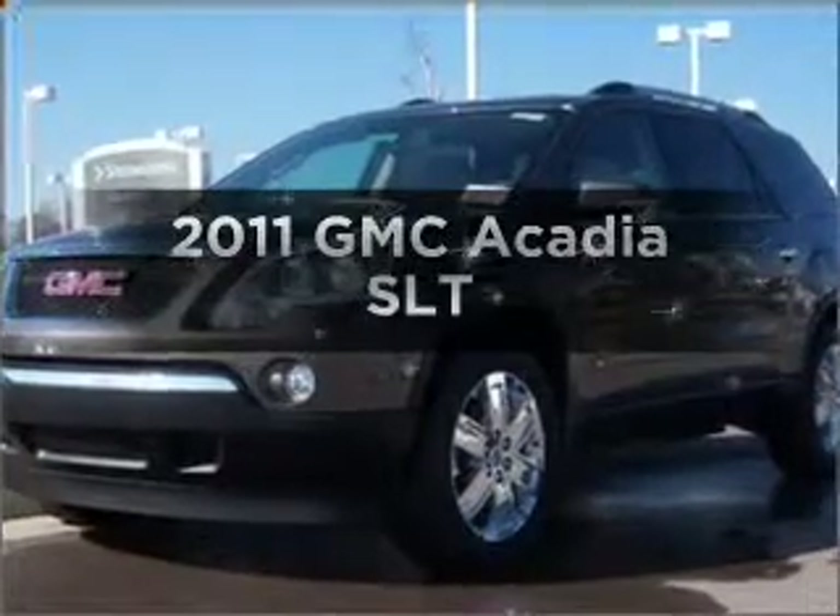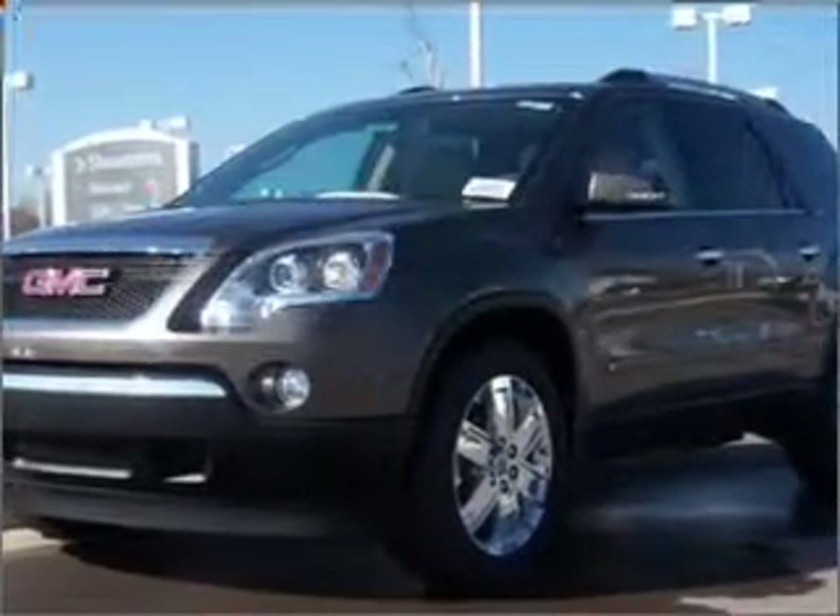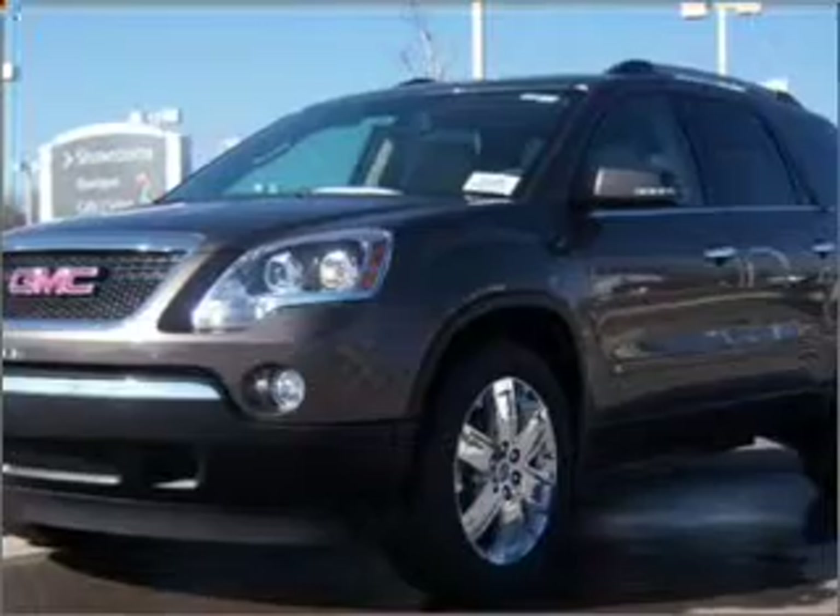Presenting the 2011 GMC Acadia. If you're looking for an automobile with great attributes, look no further.